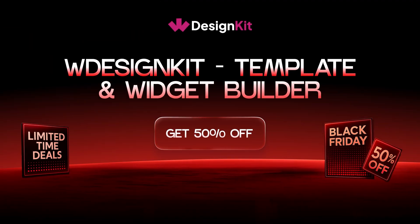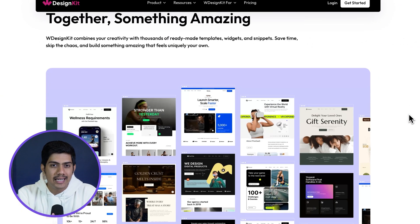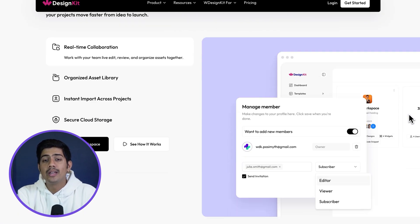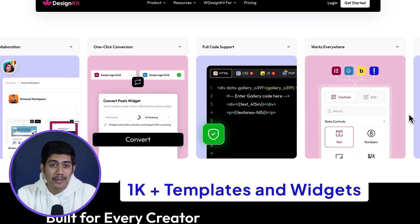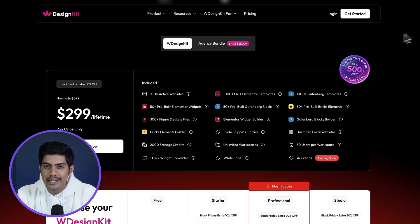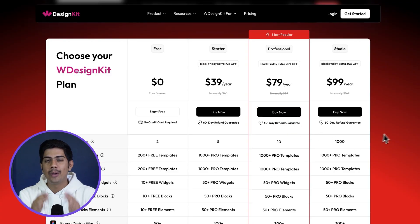Let's talk about something that web creators would actually love to use every single day — WDesignKit, a powerful widget builder that works seamlessly with Elementor, Gutenberg and Bricks. It's basically your cloud workspace, allowing you to organize and store all your website files and assets so you can easily reuse them across your site. Plus, you can get access to over 1000 templates and widgets to speed up your workflow. With Black Friday happening right now, it's the perfect time to streamline your design process and save big.